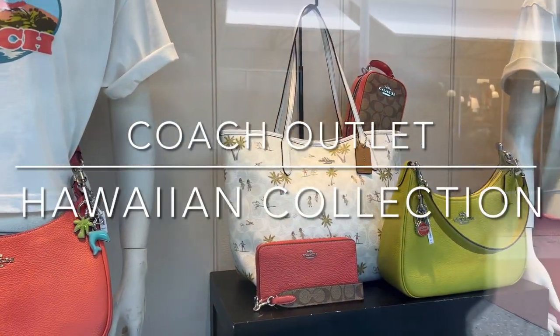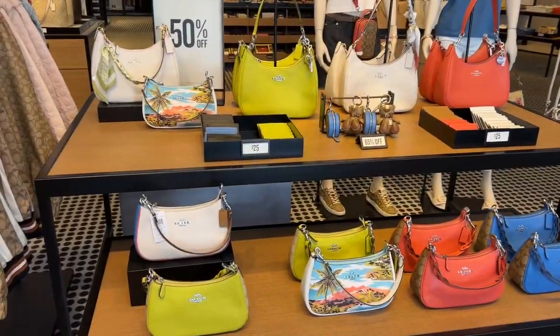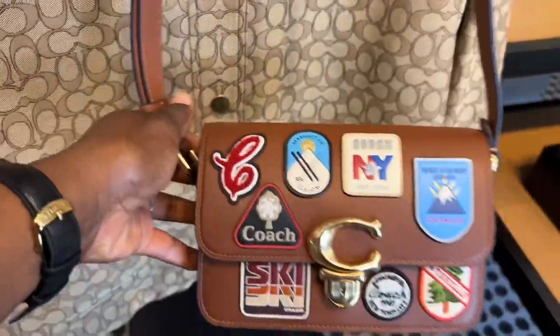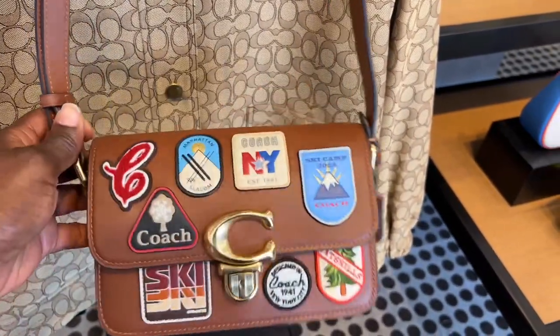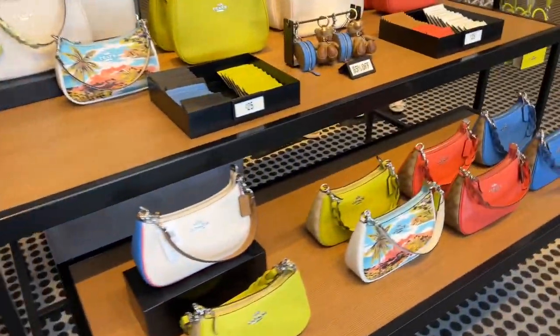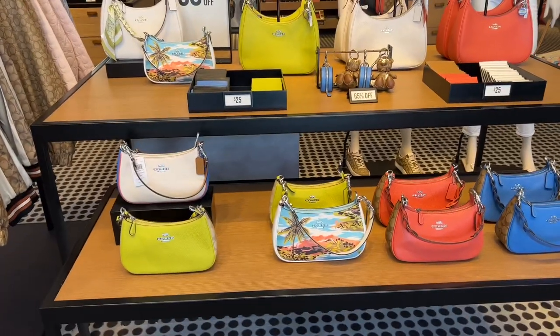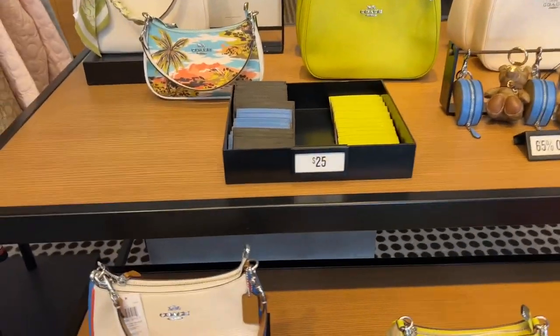All right guys, we are here, let's go inside. Happy Wednesday, I hope today's feeling blessed and not stressed. I'm already getting distracted — I've been looking at this bag forever on the Coach Reserve side and now I see it in person, it's really pretty. I'm glad they have it here. But that's not what you came to see — you came to see this collection right here, and the colors are really pretty.